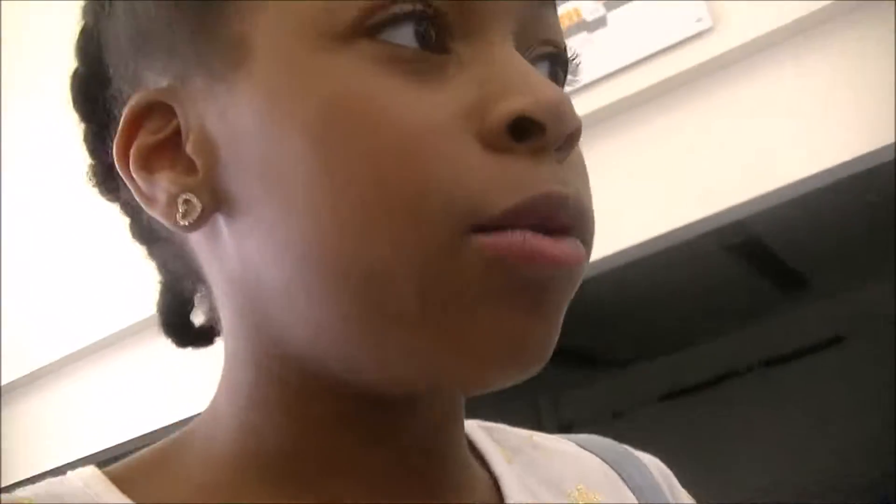We're now at Walmart. I think my grandma might record for me while I'm getting some things. We need hand sanitizer because I don't like having germs.